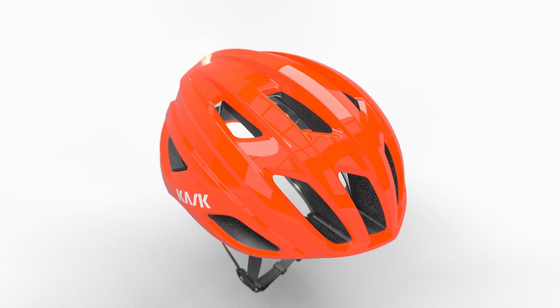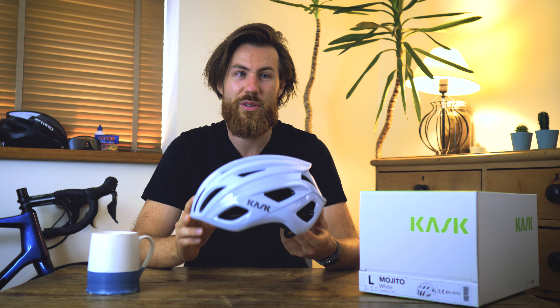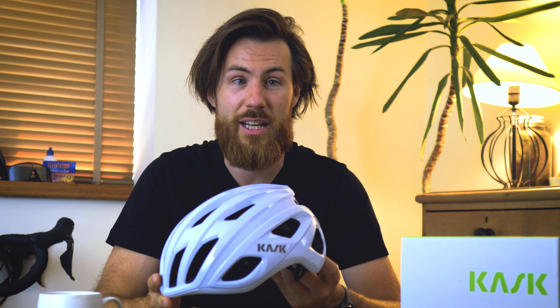Since the first Mojito sold, Kask have actually almost sold a million of these helmets to a whole array of cyclists. Although predominantly for road cyclists, this has been used heavily in mountain biking, cross-country, gravel, and commuting, as well as being a unisex helmet.